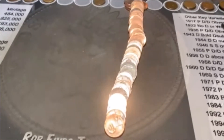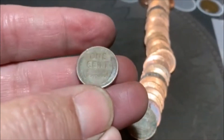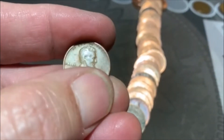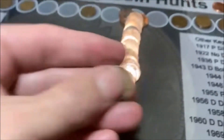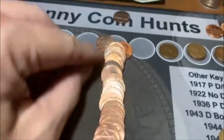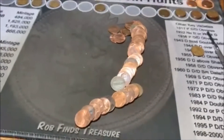Roll number 27 is gonna bring a wheatie number 11. Wheats up, that's always good. Looks like it could be older — no, not that old. Looks like a 50s. Cool, number 11. I don't see anything else sticking out. That's gonna do it — number 11, moving on.